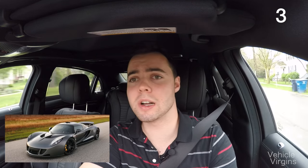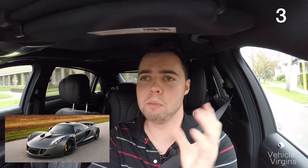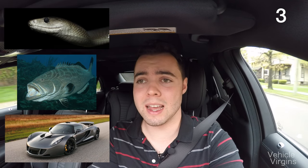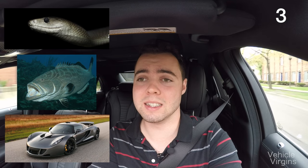The Hennessy Venom looks mean as hell. It also happens to look like the offspring of a black mamba and a grouper fish. I imagine their mating ritual would sound as scary as the V8 from the Hennessy Venom itself.